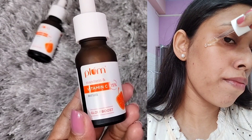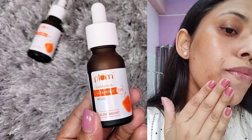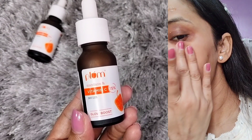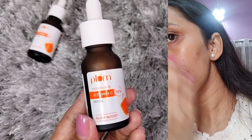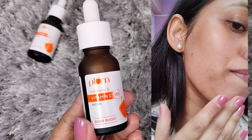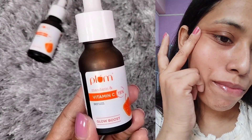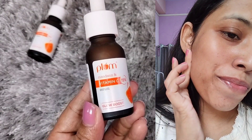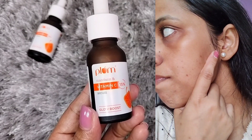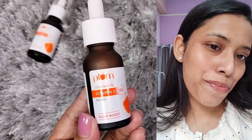This vitamin C serum is very good for pigmentation and dark spots, especially around the mouth area. It helps reduce them and also evens out an uneven skin tone, giving your face a nice glow. Overall, this is a very amazing multi-purpose serum and I think the results have been very amazing. I will continue to use it.